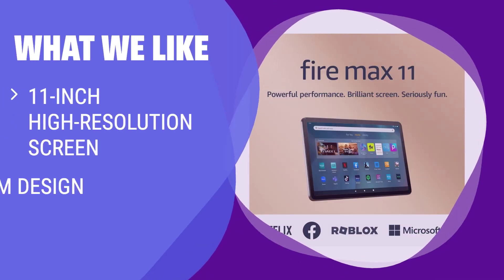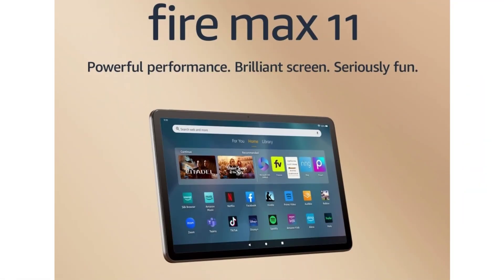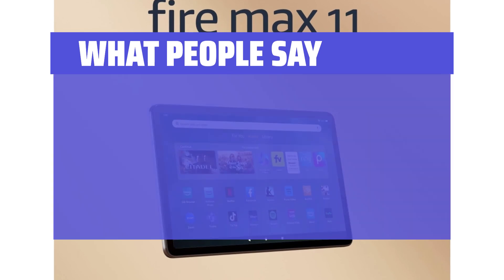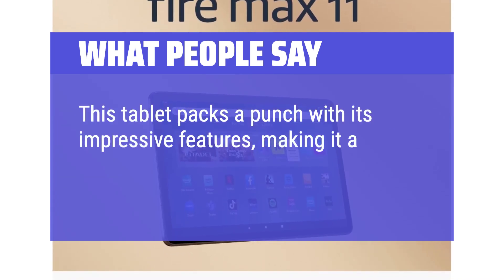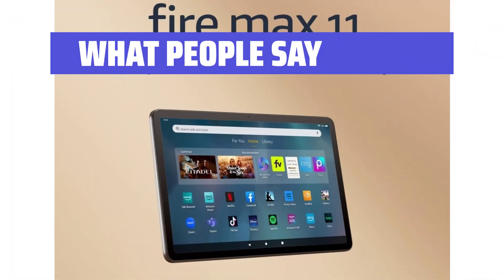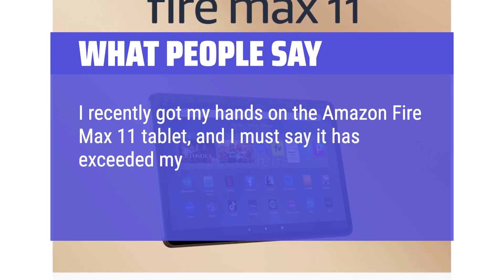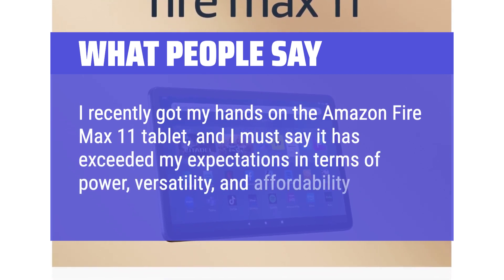What we like: Looking for a larger-screen tablet without breaking the bank? This tablet offers a premium design and good specs at a reasonable price. The 11-inch screen is perfect for watching shows and movies on the go, and if you want a larger tablet without the high price tag, this is a solid choice. What people say: This tablet packs a punch with its impressive features, making it a solid choice for both work and entertainment. One reviewer found that the Amazon Fire Max 11 exceeded expectations in terms of power, versatility, and affordability.